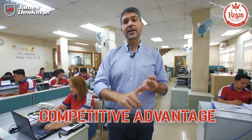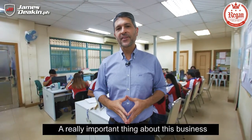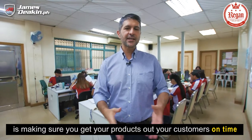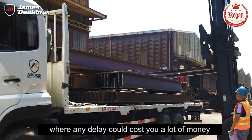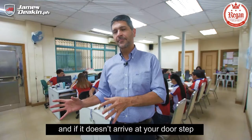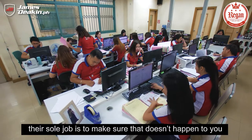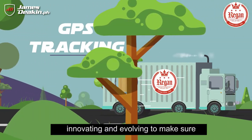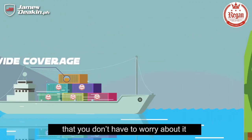You've got the competitive advantage, the options, and the quality. One last important thing about any business — especially a steel business — is making sure you get your products out to your customers on time. In the construction industry, any delay could cost you a lot of money. You're dealing with permits, timelines, and deadlines, and if materials don't arrive at your doorstep on time, that can cost you dearly. The team here behind me is constantly improving, innovating, and evolving to keep logistics running so smoothly that you don't have to worry about it.